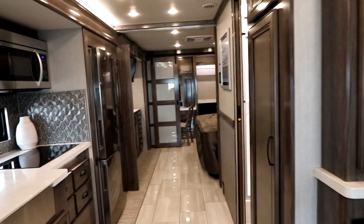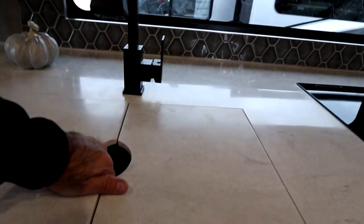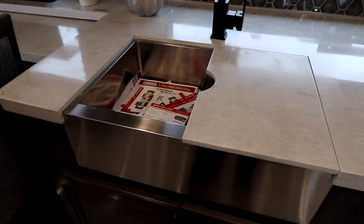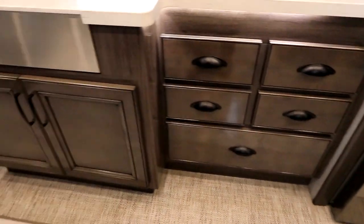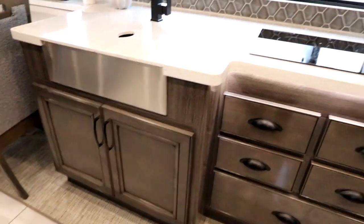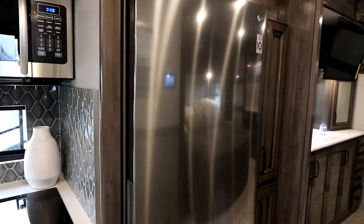As we make our way through the coach we have a farmhouse sink that is stainless steel, an induction cooktop, really good storage through the kitchen area, a convection microwave, and a residential fridge.